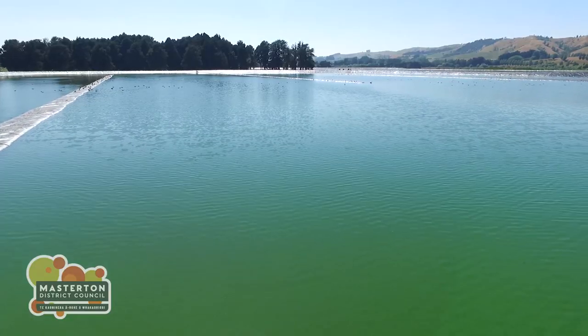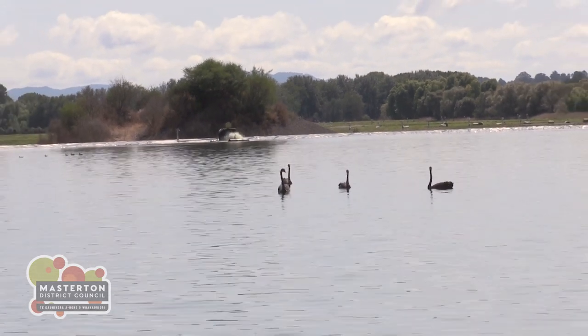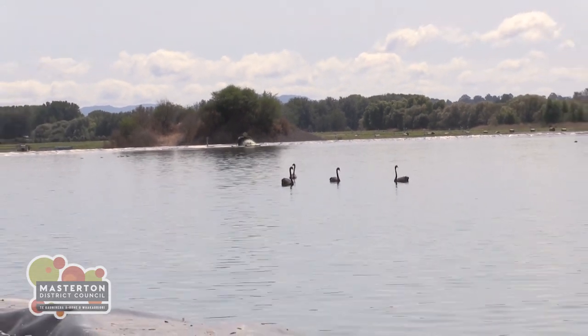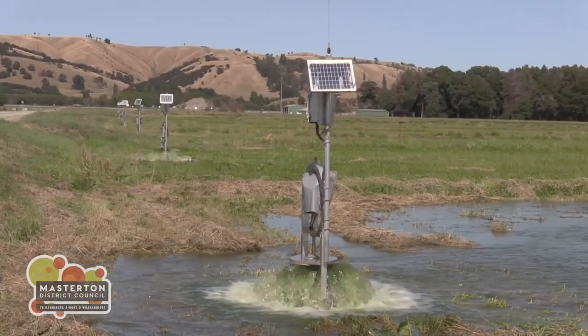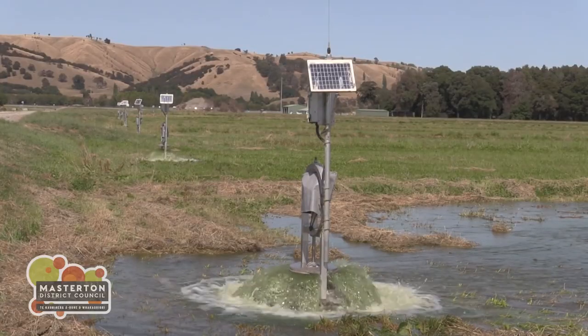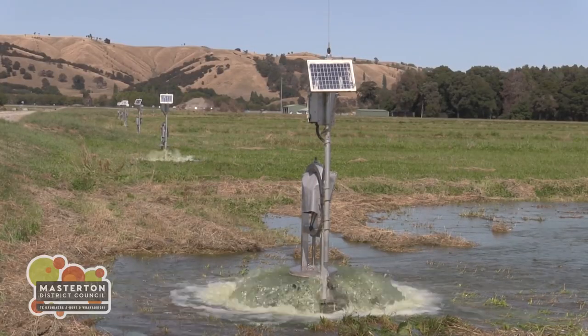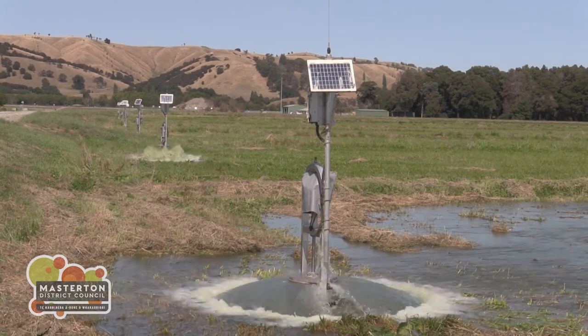At low river flows, the treated water is held in ponds. A key feature of the Homebush plant is the discharge of treated wastewater to land using border strips — a series of fields separated by raised mounds that act as small dams, enabling controlled application rates. There are 147 border strips covering an area of around 70 hectares.